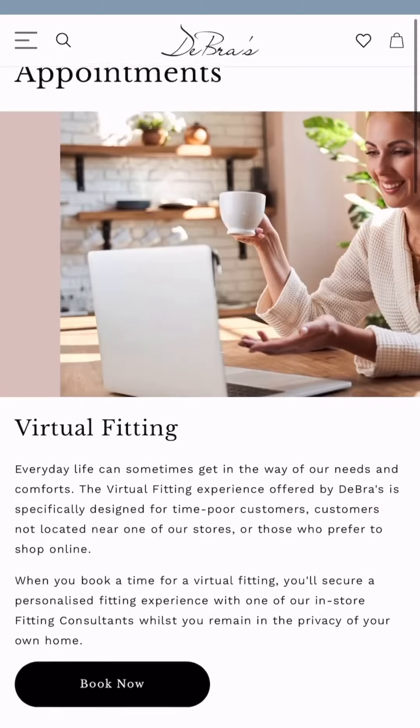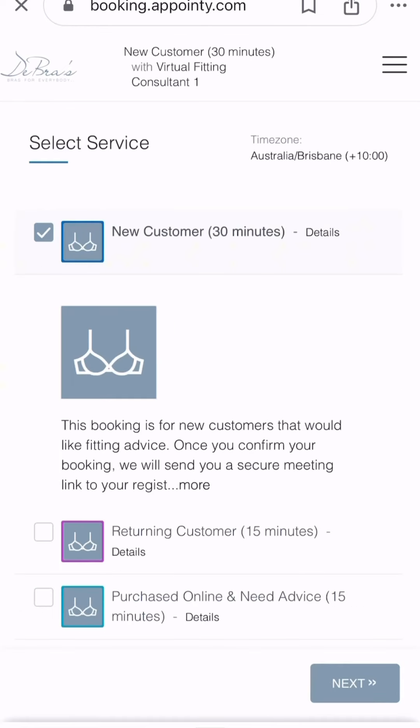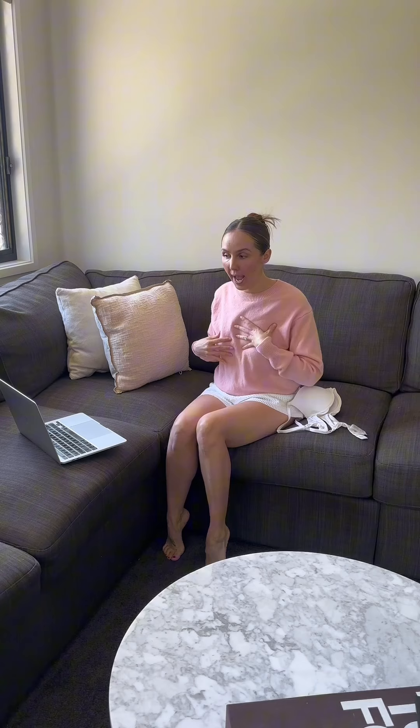So I put my big girl pants on and I booked a free virtual online fitting with Debras, who've been around for over 20 years now and they stock sizes from 6 to 36 and up to a K-cup.